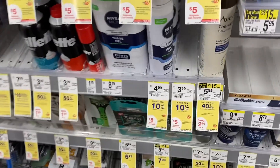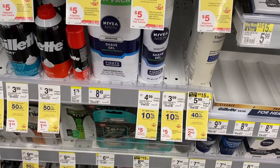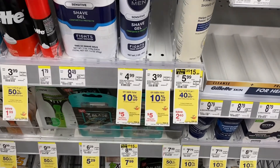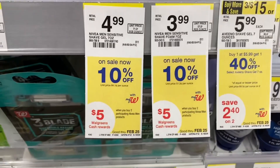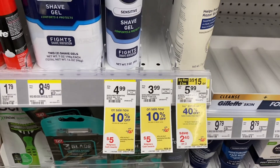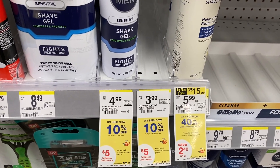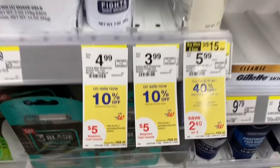So I was going to do this Nivea deal, which is actually a moneymaker, but they are all gone. So we can't do this deal because they took them all, but I can tell you about it anyway. Basically, you get two of these — when you buy two, you get $5 in Walgreens cash. Then you submit it to Ibotta for $2 off, which makes it free plus a $0.72 moneymaker. But it's no more, so we can't get that.